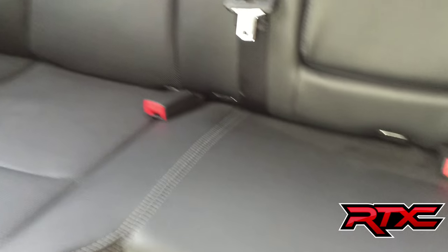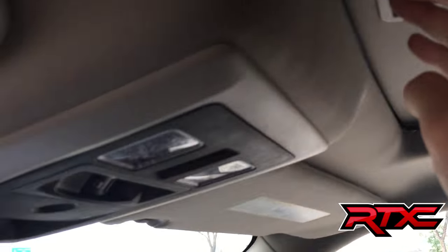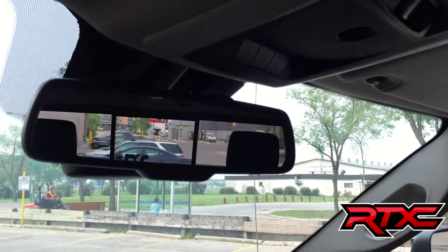The back seat looks just as good. I forgot to mention this outside, but there is a sunroof — you can actually see it here. And finally, just right over here, these three buttons are the universal garage door opener.